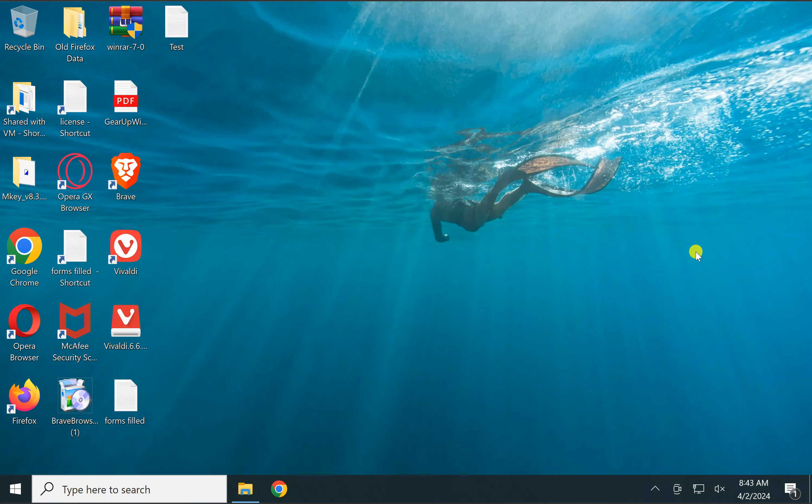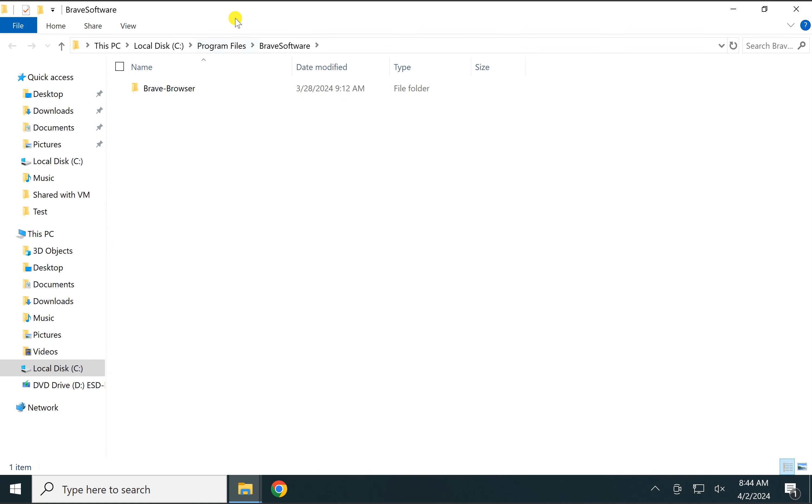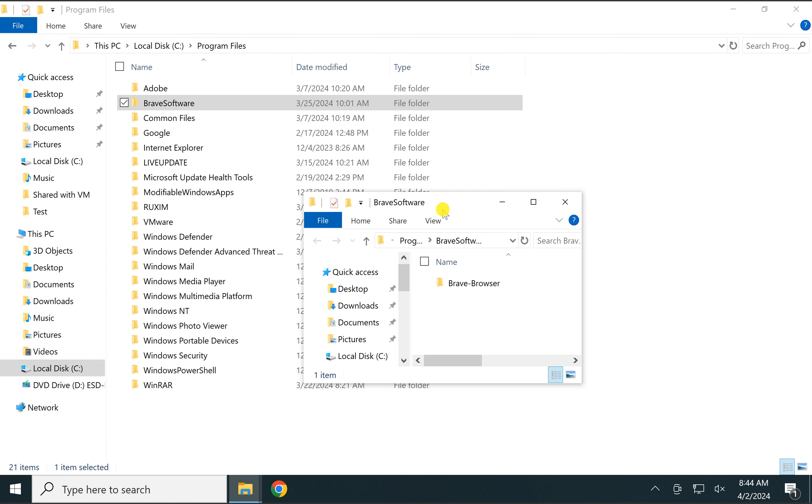Welcome back to GearUpWindows YouTube channel. In this video we will guide you on how to open each folder in a new window on Windows 10 PC. For this, right-click on the folder you want to open in a new window and select the 'Open in new window' option.